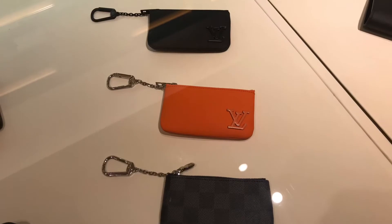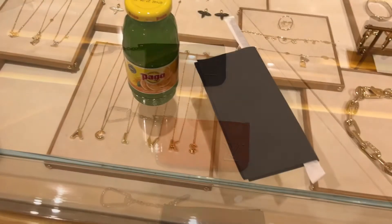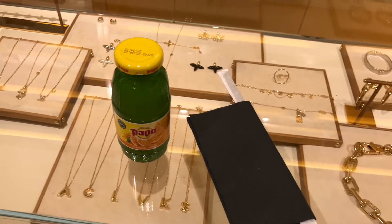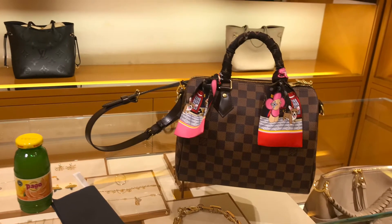And my friends, look at this key pouch trio in the men's section. This is my bag of the day — my favorite Speedy 25.